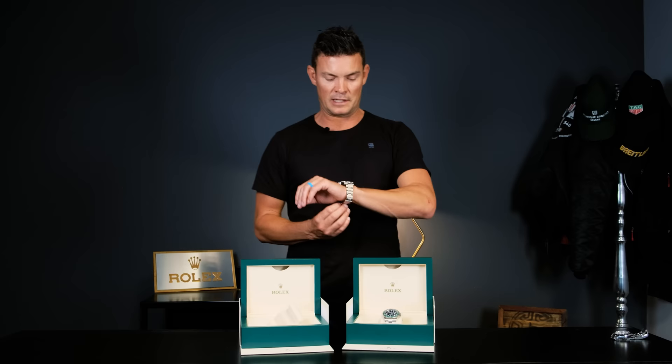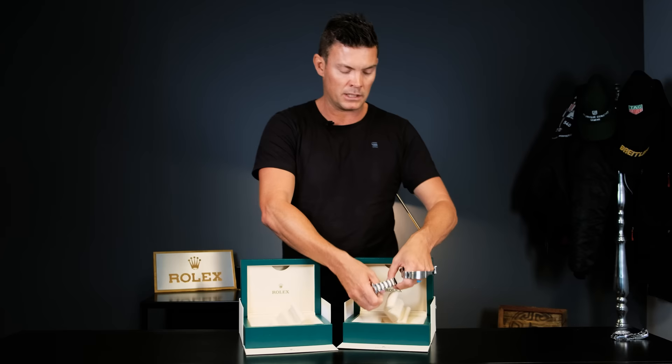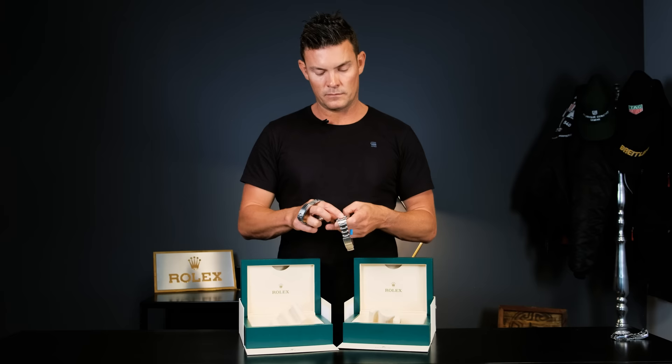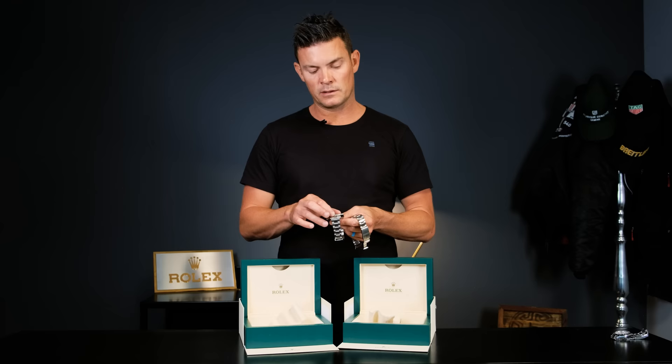Now here is the authentic one. You probably can't even tell the difference — it has the same hidden clasp as the replica. I must say it's much smoother than the replica; the replica feels like it's grinding a bit. The bezels: the authentic one clicks quite tightly, and the replica has a different sound to it. But if you don't have something to compare it with, you'd definitely not know. It's also clicking 60 clicks easily.